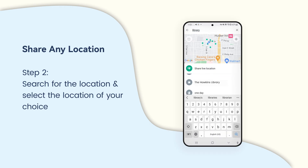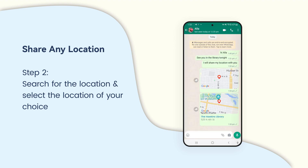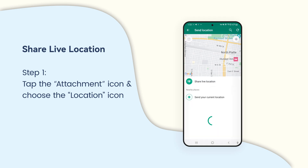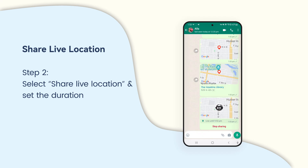Search for the location you want to share. It will suggest the appropriate location — then select the location of your choice and share it. Sharing live location will update your location as you move for the duration that you choose, for up to eight hours at a time.